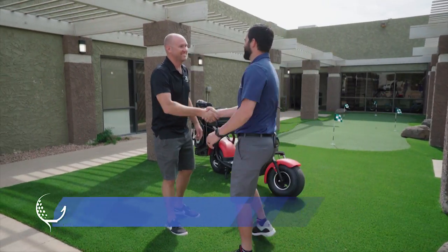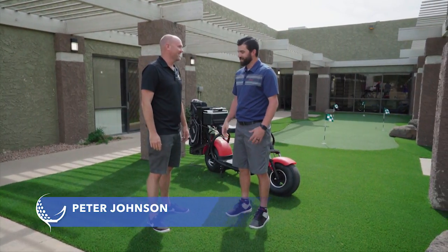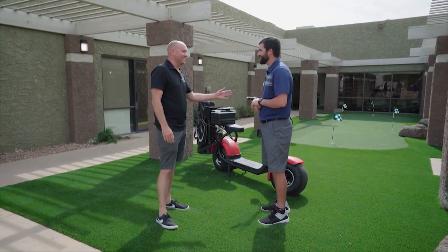Peter, what's going on? How you doing, buddy? Good. Thanks for having us at Fat Scooter HQ. Absolutely, welcome here. I'm glad to have you. Yeah, we're going to dive in and show everybody how these beautiful scooters are made from start to finish. Love it. Well, come on in. Let's get to it.